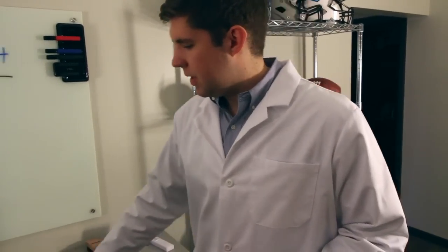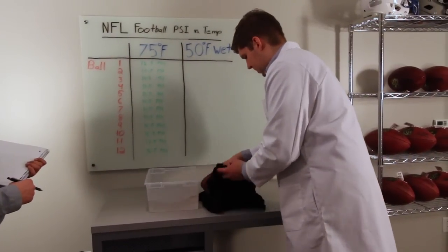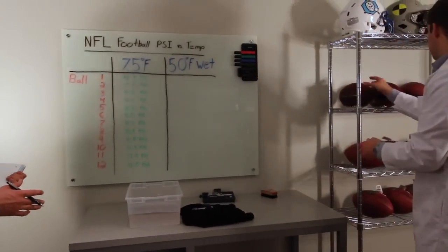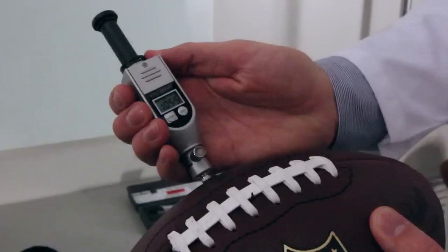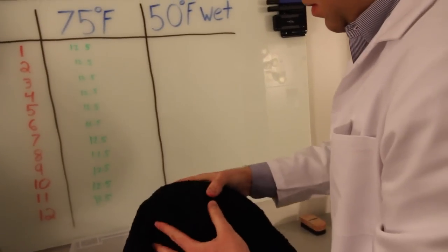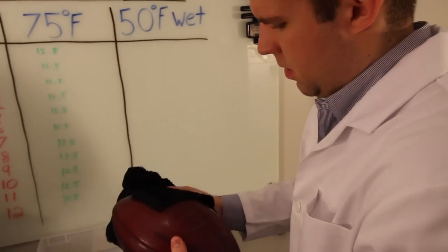We then took a damp rag and soaked each football to better simulate game conditions. We found that weather alone — the colder air and the wet footballs — dropped the pressure by an average of 1.8 PSI, with the largest drop being 1.95 PSI. In conclusion, weather alone could have reduced the pressure in the AFC Championship game balls by about 2 PSI.